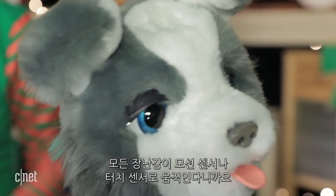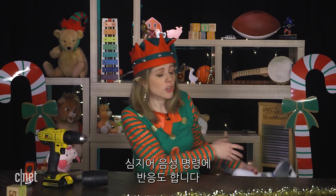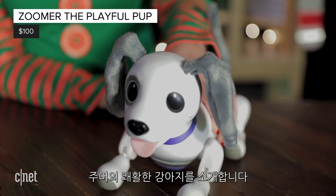Everything now is packed with motion and touch sensors. Some even answer to voice commands. Just check out Zoomer, the playful pup.